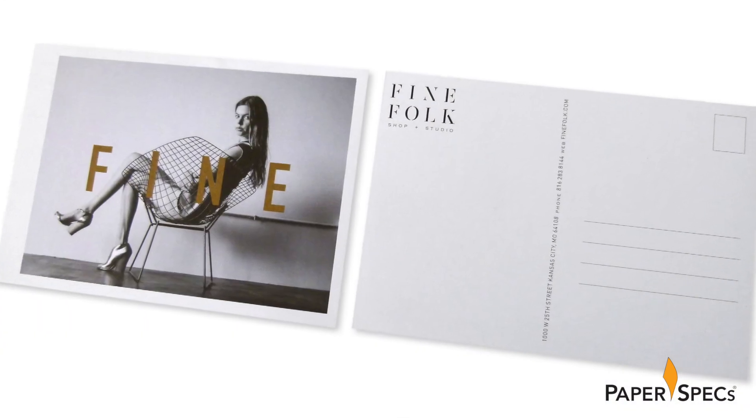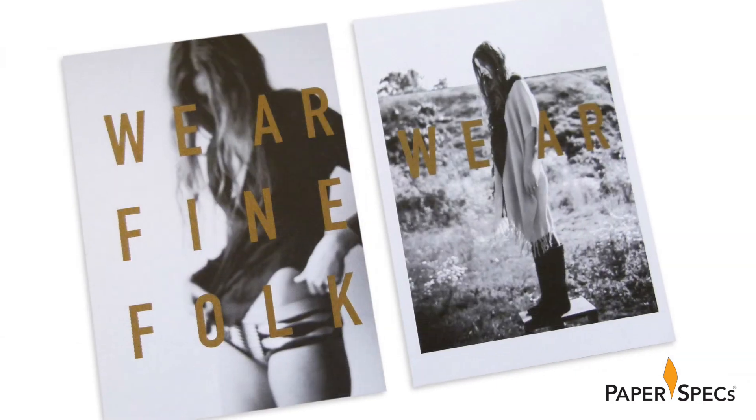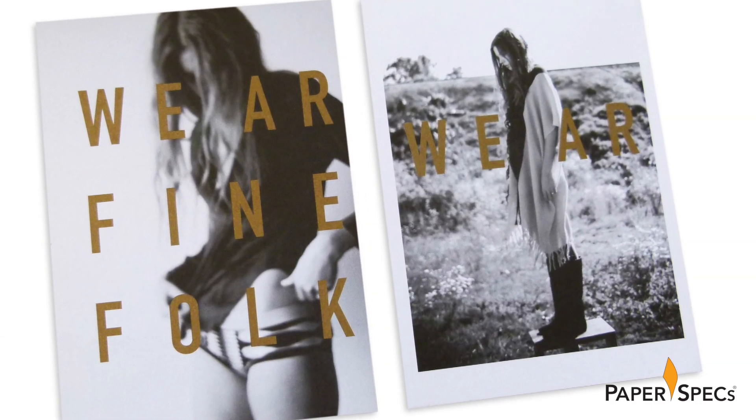Postcards, note cards and small posters — all marketing materials stay in line with the studio's mantra, but often with a subtle, or not so subtle, twist. Or should I say fold.